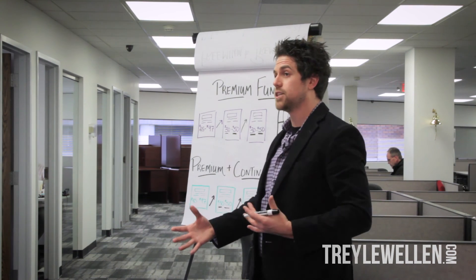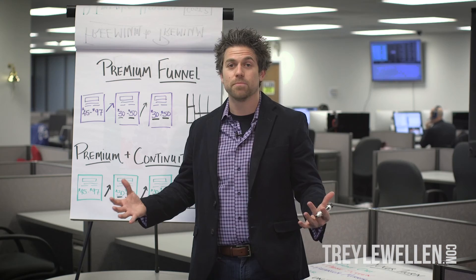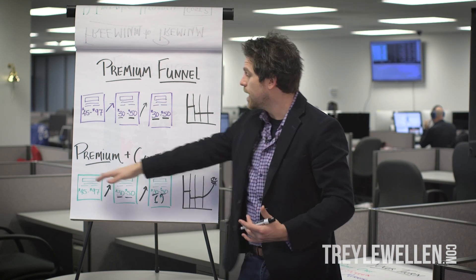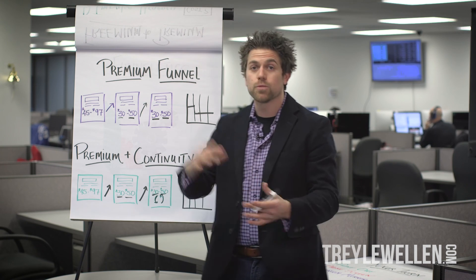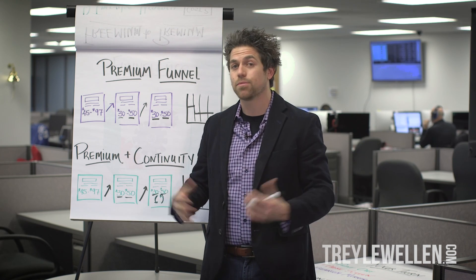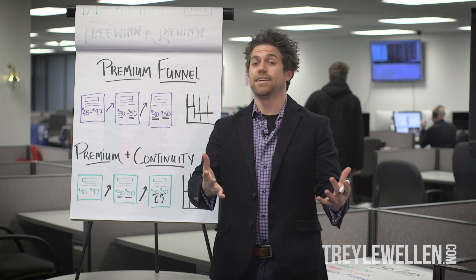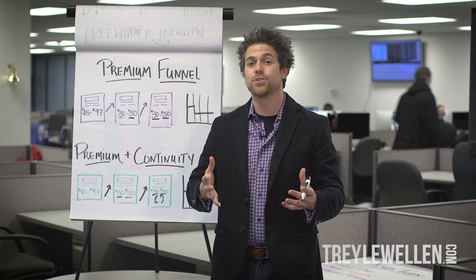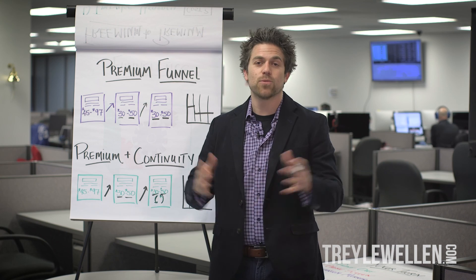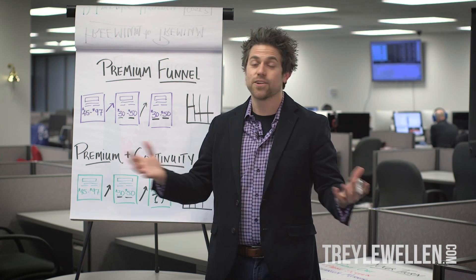Here's what's really cool — you can mix and match these. There are obviously multiple more funnels you can build, but these are my top three: freemium to premium, premium funnel, and premium into continuity. You can switch around — you can do freemium to continuity, all kinds of cool stuff. I hope these help you guys out. Go out and build these funnels yourself, try them out, see which one works best for you and your business, and make money with it. Thanks for watching the Unstoppable Core with myself, Trey Llewellyn, and we'll see you on next week's call.